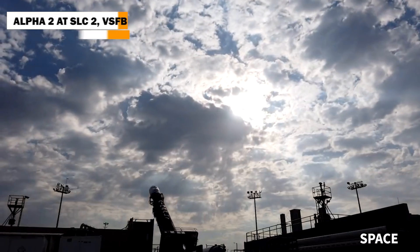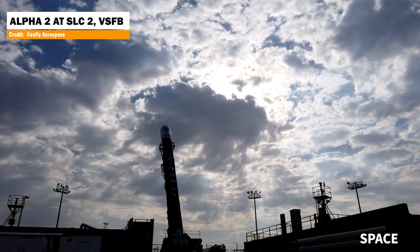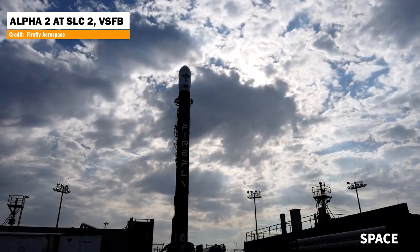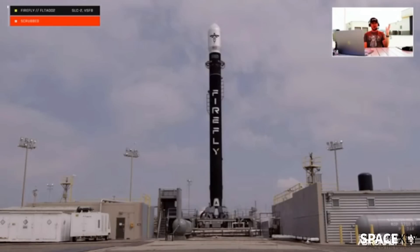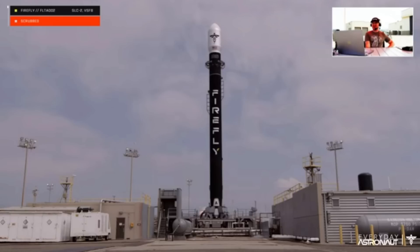Here is an update on Firefly's latest attempt to launch the Alpha 2 test flight mission, nicknamed the To The Black mission. After fixing yesterday's helium pressure issue while trying to launch its second orbital test flight mission of the Alpha rocket, everything was going as planned and the vehicle was ready to fly. But officials announced that weather was a no-go for today's attempt and decided to scrub the launch for the second time in two days. The next launch attempts are scheduled on September 19th with a backup date on the 20th.